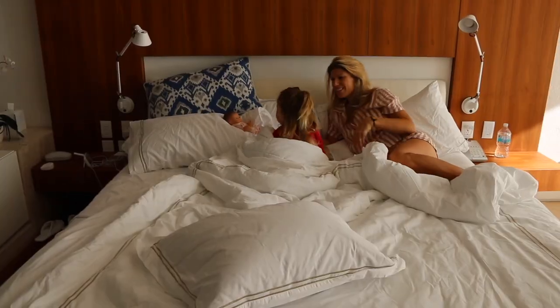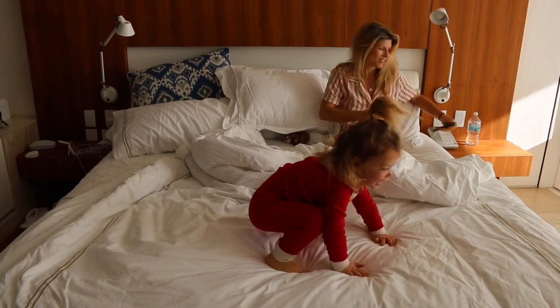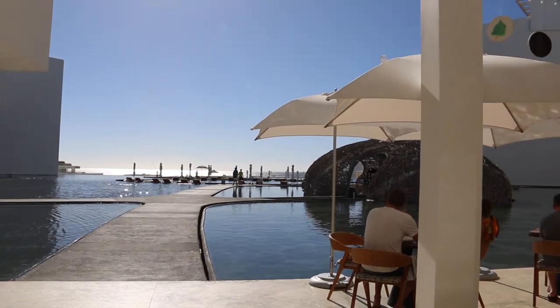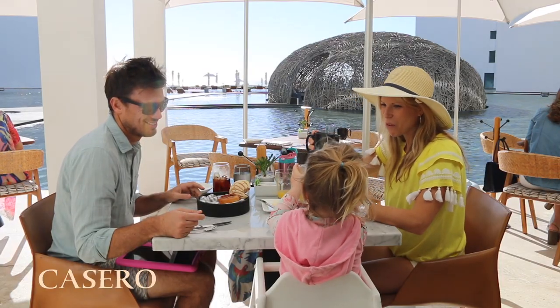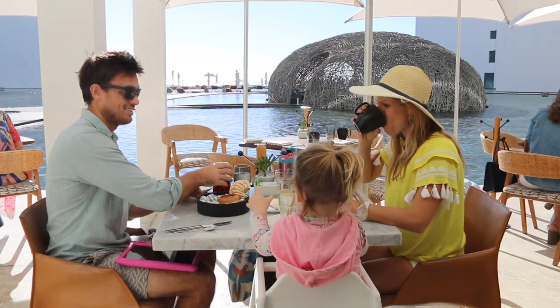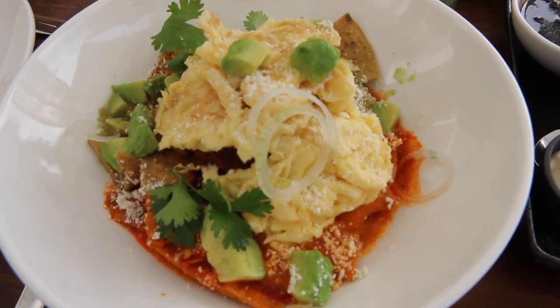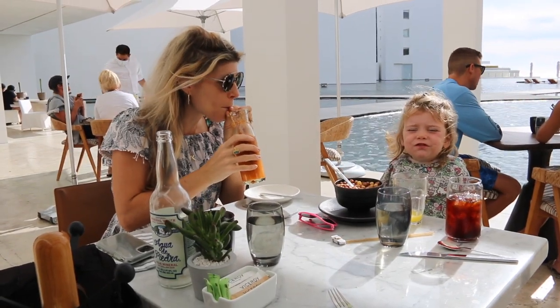Our days were spent waking up in our modern smart suite, welcoming in the sunshine as we got ourselves and our daughter ready for another day in paradise. We walked down to breakfast at Casero, which was a highlight of the whole stay. The freshly baked pastries, hand-pressed juices, and local flavors made breakfast some of our favorite moments. It didn't hurt that we were seated next to all those water views.